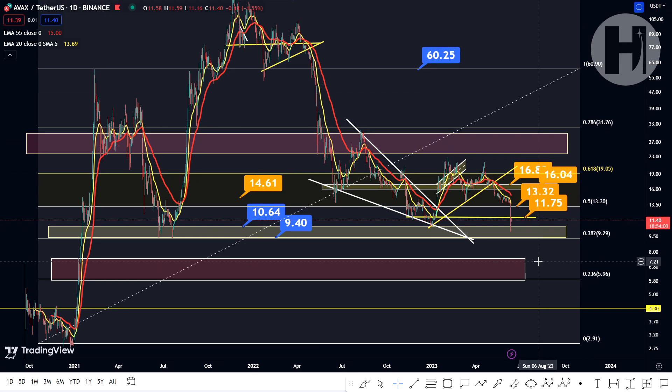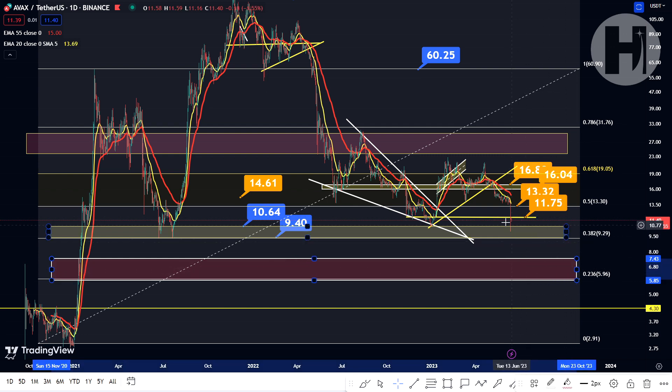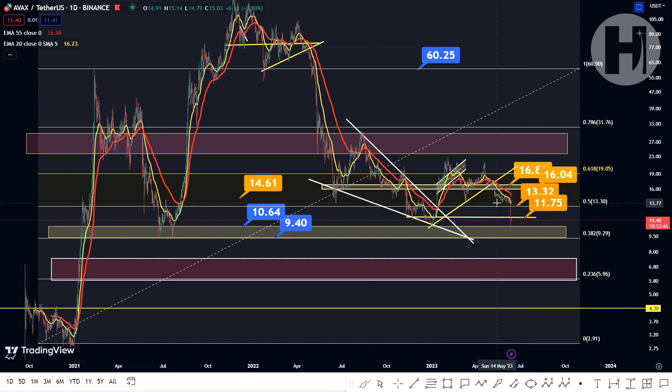Taking a look at the daily chart, as you can see, we do have a bunch of support levels here that we are retesting right now. First off, $10.64 all the way down to $9.40. Once again, we are retesting this level, just like we retested it back in January, and just like we retested it back in July 2021. Back in 2021, we were making updates on Avalanche as well, and I gave you this exact support block — $10.64 to $9.40 — and we had a perfect bounce from there. You could have entered at the top of the block; you had a perfect buying opportunity.